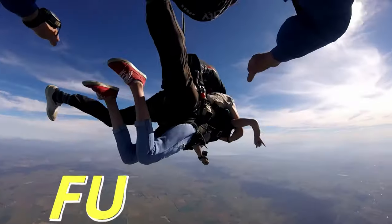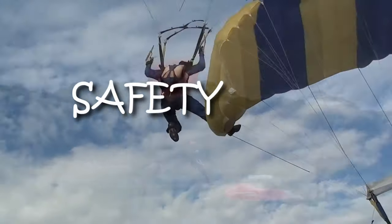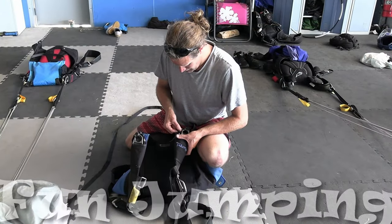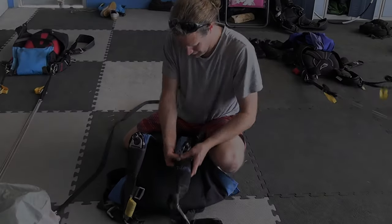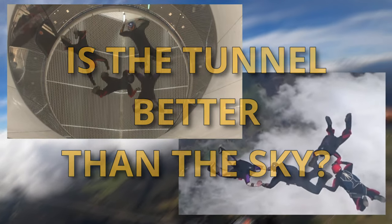Blue Skies means fun days — helping skydivers with tips and techniques about safety, training, and fun jumping from those who know. Welcome to Blue Skies Fun Days.